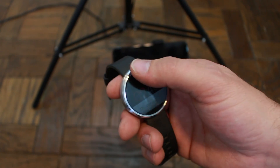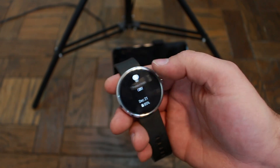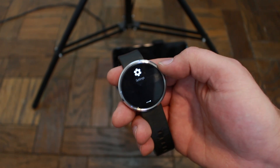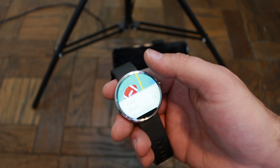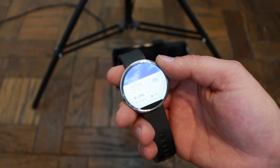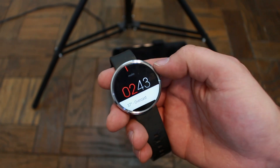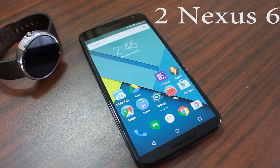The Moto 360 is definitely my favorite Android Wear device this year and really my overall favorite device. It's got a lot of new features now that Lollipop has been added, with nicer and better functionality. If you're looking for a fun new Android device, this is my top pick for 2014 — stylish, sleek design, it's one beautiful device.